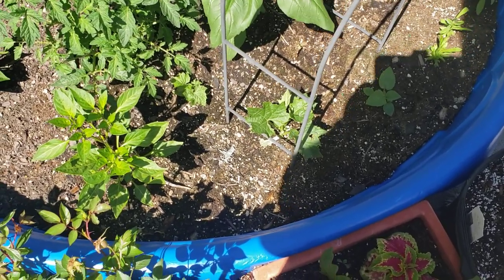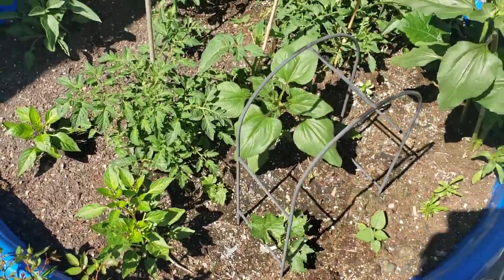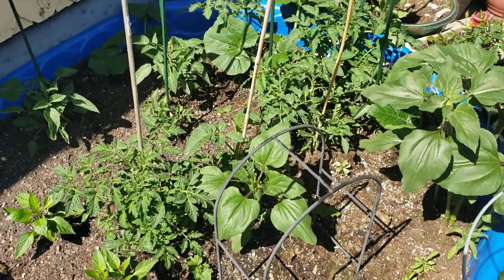We look forward to actually seeing this guy do what it's supposed to do. I hope we have enough time for them to produce loofahs, but it'd be nice to just see the plant get big.